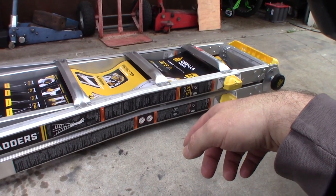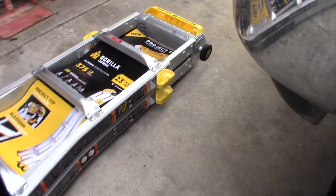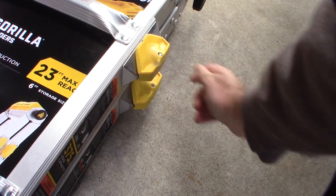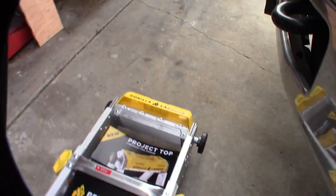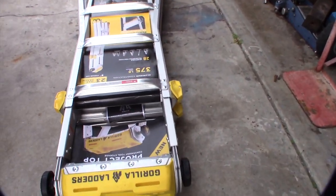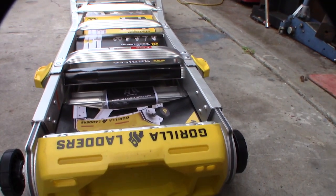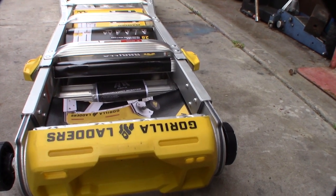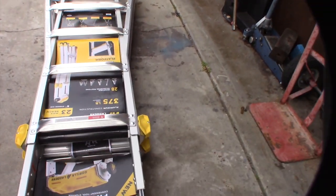This more expensive model was about $239 at Home Depot. When I compared it to the Little Giant, this one seemed a lot more comfortable to use, and also has a traditional step ladder top — like a yellow tray where you can store your drill or screws. I paid the extra money for those certain features.